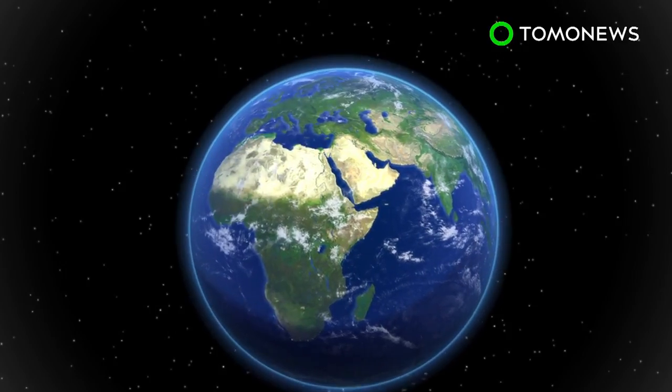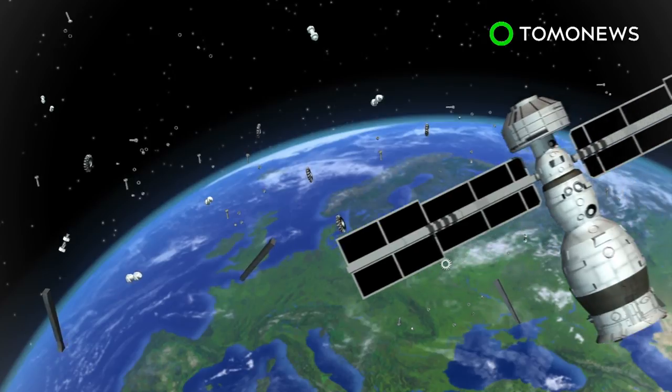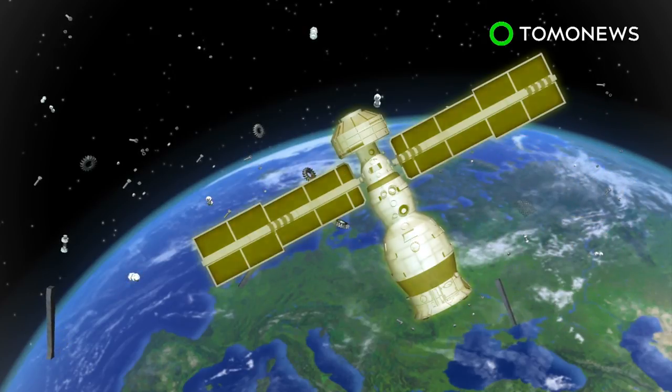Space debris in the form of spent rocket parts, old satellites, shrapnel, and other items are accumulating around Earth's orbit, which may make collisions more common.